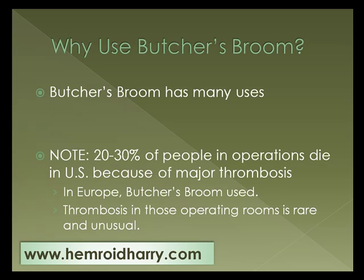A lot of people don't know much about Butcher's Broom, but it has many uses. 20-30% of people in operations die in the U.S. because of major thrombosis. For those of you who don't know, thrombosis is the development of blood clots. What's interesting about Butcher's Broom is that in Europe, Butcher's Broom is used and thrombosis in those operating rooms is a rare and unusual event. So clearly it has many uses and is a good thing to have in your system.